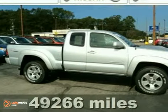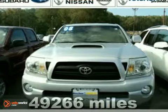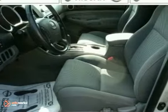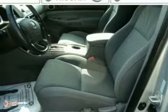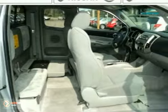We think you'll like this 2008 Toyota Tacoma. Features include a rear step bumper, rack and pinion steering, front tow hooks, and anti-lock brakes. Inside you'll find analog instrumentation, a multi-speaker sound system, airbags, and more.